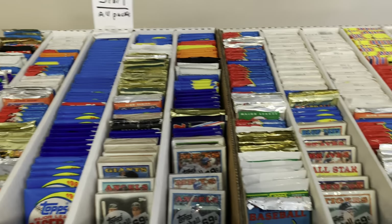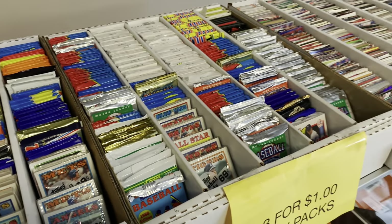You'll see a bunch of packs there — three for a buck, lots of stuff from the 80s and early 90s.